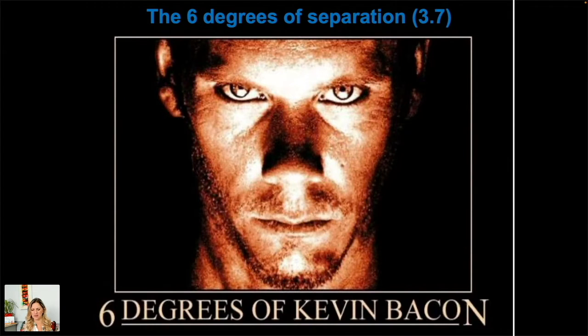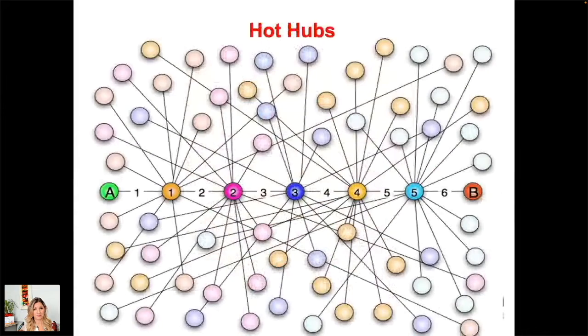This was also a film, one of Will Smith's first, based on a play. More importantly, that research was redone recently and, because we all have social media now, we are connected to everyone on the planet by just 3.7 connections. Within 20 years it's gone from six to 3.7 — and that number is only going to come down further.